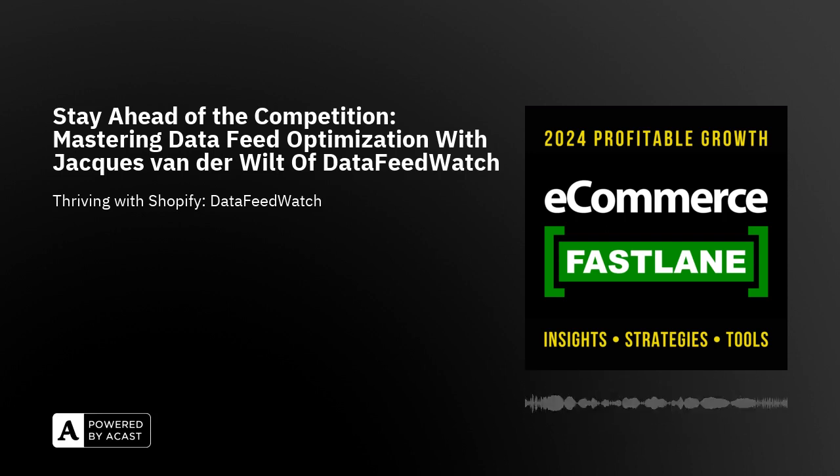Let's say you're selling jeans and one of your product pages has the product name '501'. That's a great title for that page because the customer knows they're on the jeans site in the Levi's section. But if you want to advertise that product, you don't want '501' to be the title — you want it to be 'Levi's 501 men's blue jeans size 32', because that is what people are searching for.